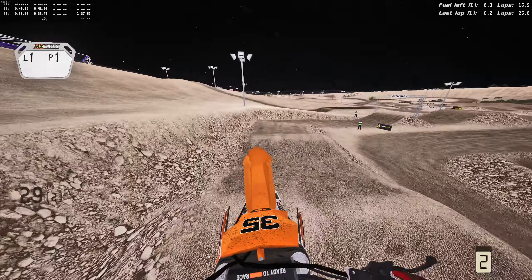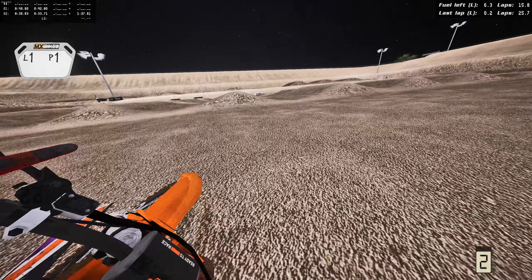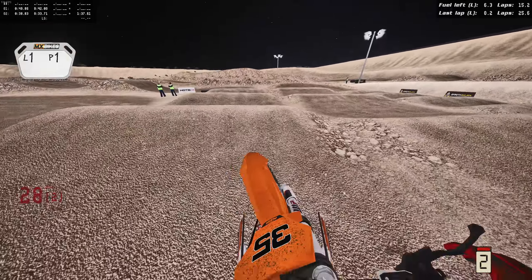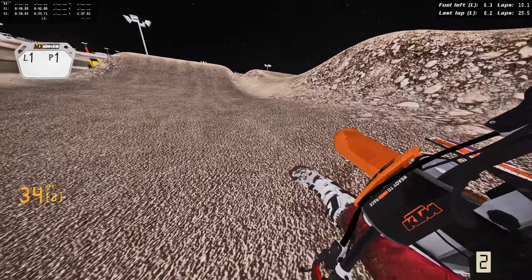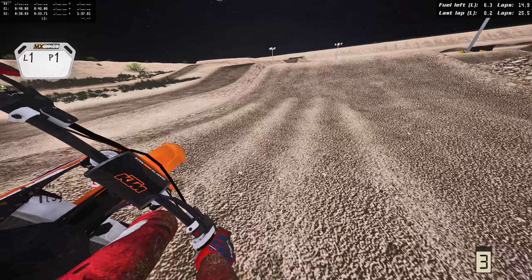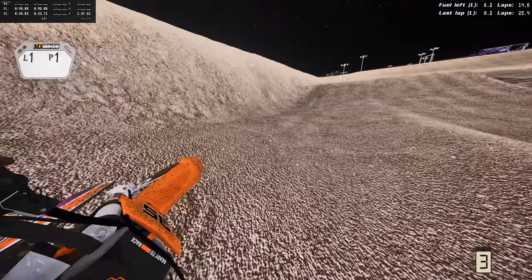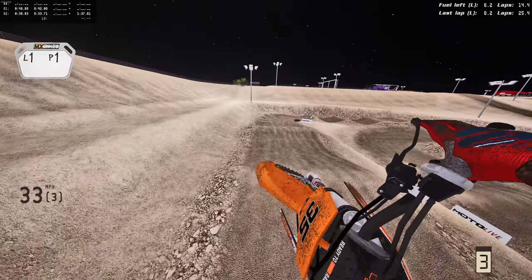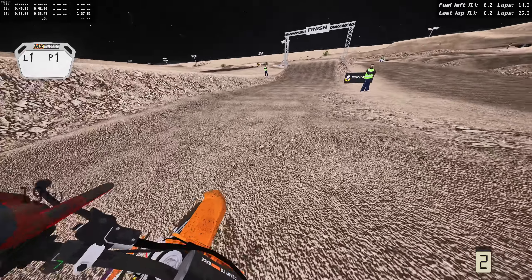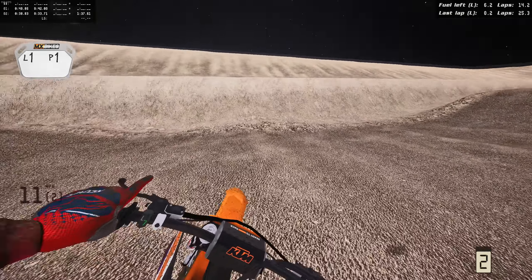I like that supercross triple — that thing's sick. We'll double in for now, table over, single out — up over the finish line, double. Going a little far inside but we should be good. Around the outside into the whoops — going double-double-single through here. Double out — oh that was sketch. Triple through there, triple, and last triple — there we go. Around the outside, get this triple. I went off the wall a bit so we didn't get the pop we wanted, but we'll still be fine — triple-triple through there.